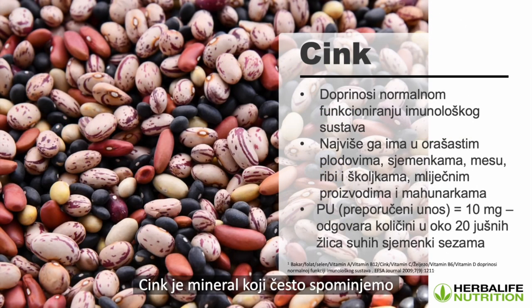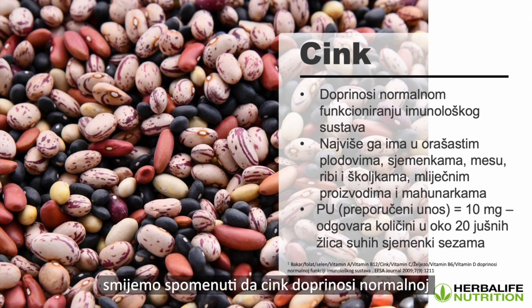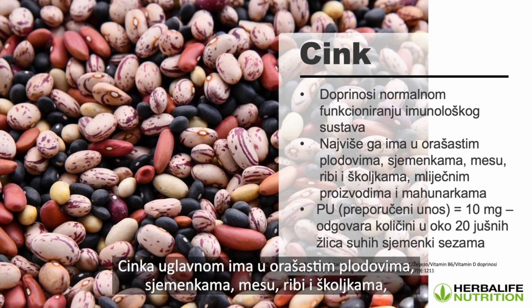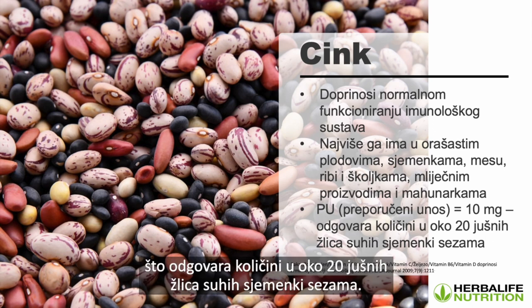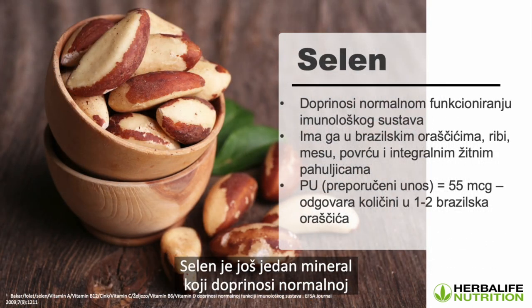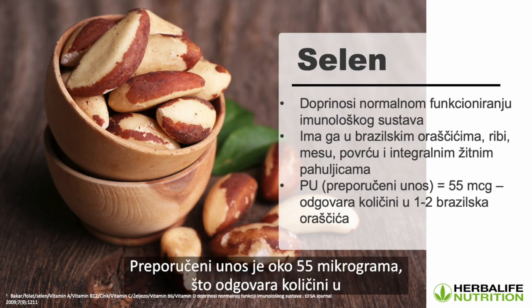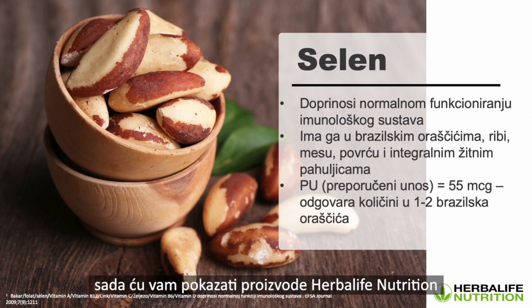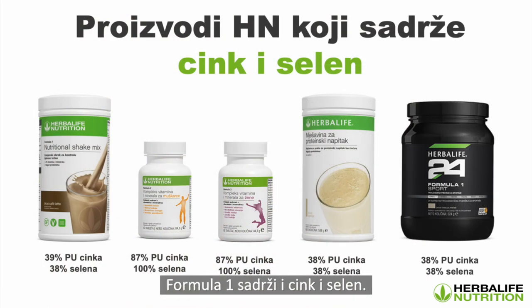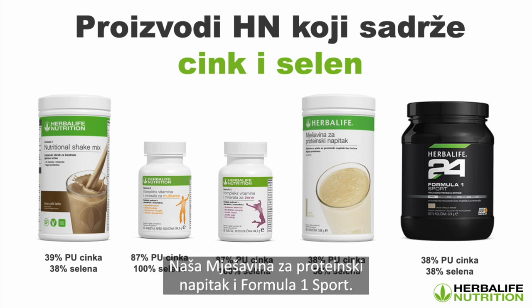Zinc is a mineral we love to talk about in relation to immune function, and in most countries we're allowed to make claims about it contributing to the normal functioning of the immune system. It's mainly found in nuts, seeds, meat, fish, shellfish, and dairy products. The recommended intake is about 10 milligrams. Selenium is another mineral that contributes to normal immune function, found in Brazil nuts, fish, meat, vegetables, and whole grain cereals — about 55 micrograms, equivalent to one to two Brazil nuts. Formula One, our F2 vitamin and mineral for men and women, our protein drink mix, and Formula One Sport all have both zinc and selenium.